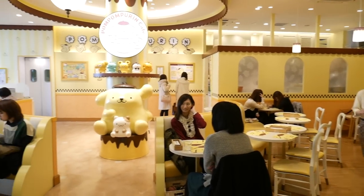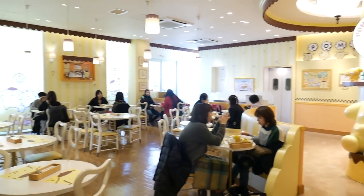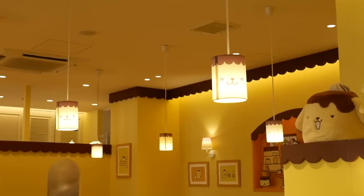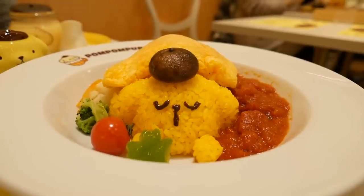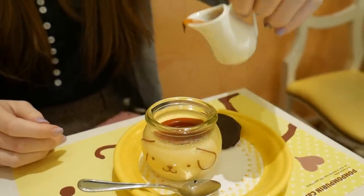This is the Pom Pom Purin Cafe. Pom Pom Purin is a character by Sanrio — it's a combination of pudding and a golden Labrador retriever, so of course it's going to be adorable. This cafe offers many different kinds of food: you can get savory food, many different drinks and desserts, and of course they have parfaits and pudding, which is their specialty.